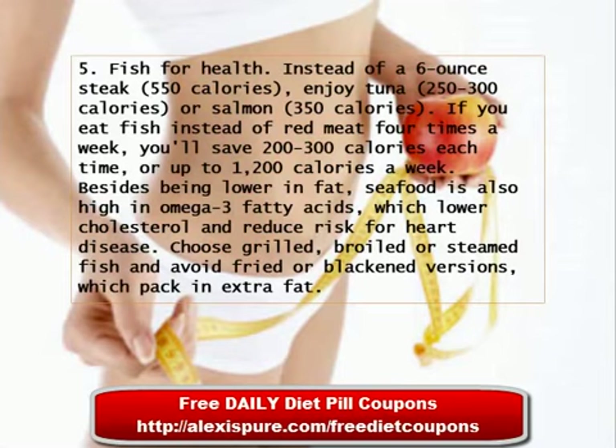Tip 5: Fish for Health. Instead of a 6-ounce steak, which is 550 calories, enjoy tuna, which is 250 to 300 calories, or salmon, which is 350 calories. If you eat fish instead of red meat four times a week, you'll save 200 to 300 calories each time, or up to 1,200 calories a week. Besides being lower in fat, seafood is also high in omega-3 fatty acids, which lower cholesterol and reduce risk for heart disease. Choose grilled, broiled, or steamed fish and avoid fried or blackened versions, which pack in extra fat.